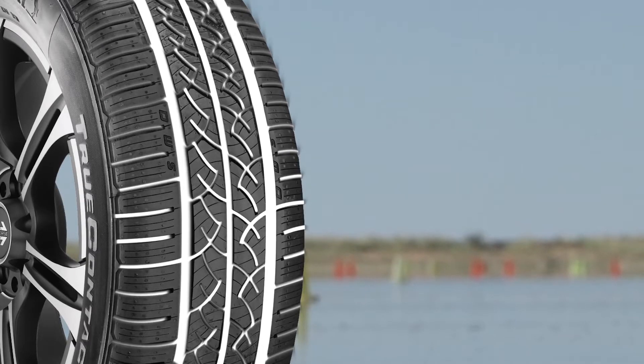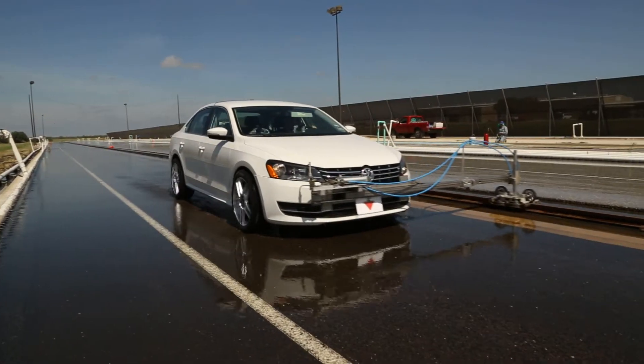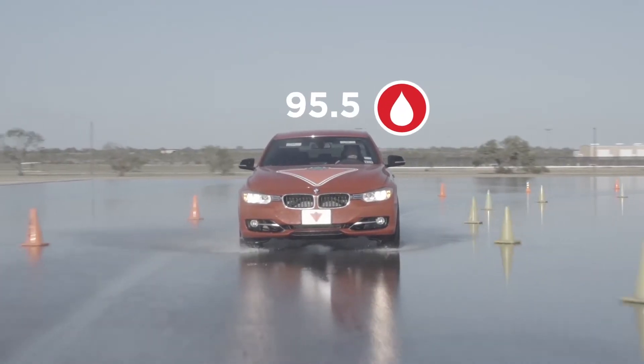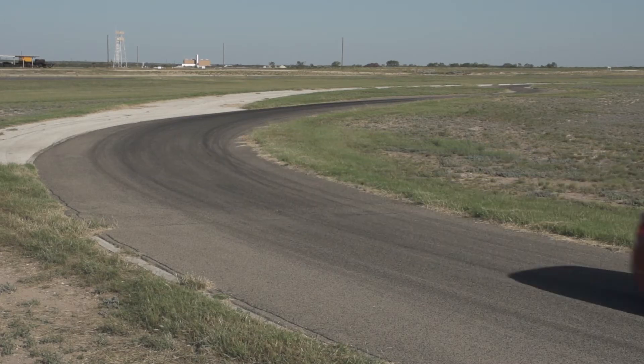The Continental TrueContact features a rubber compound that includes saline additives. This not only gives you enhanced traction and grip on slippery roads, but also excellent wet braking and reduced stopping distances. In fact, the TrueContact performed well in wet braking, wet handling and wet circling tests, earning a score of 95.5 in wet performance.